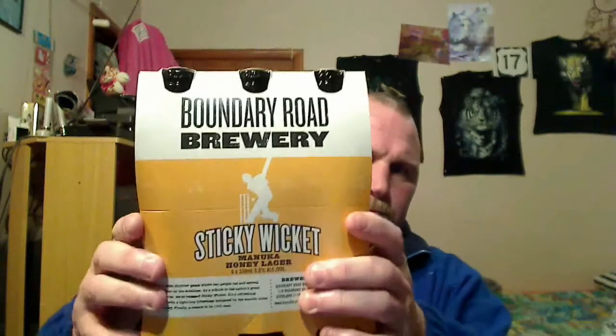Hello, once again we've got a quick beer review to do. Today it's Boundary Road Brewery Sticky Wicket Manuka Honey Lager. It comes in a six-pack — let's grab one out. That's what she looks like: 330ml bottle, 5% ABV, it was $12.70 or something. You can smell the manuka — let's pour it up.